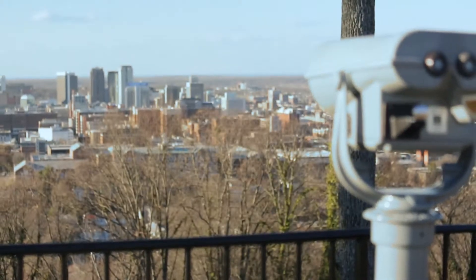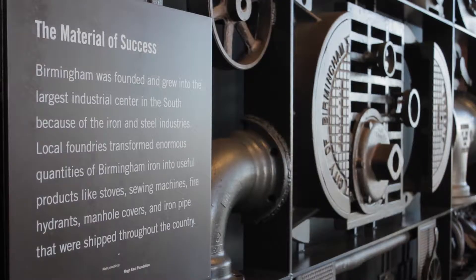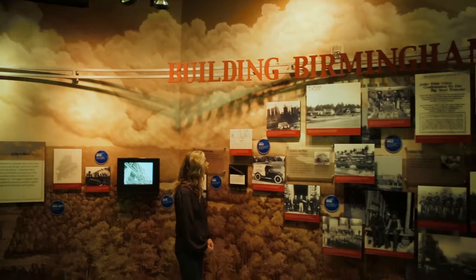His name is Vulcan because Vulcan is the Roman god of Forge. They commissioned an Italian sculptor named Giuseppe Moretti, and he came up with this piece of art, really, and he's now world known.